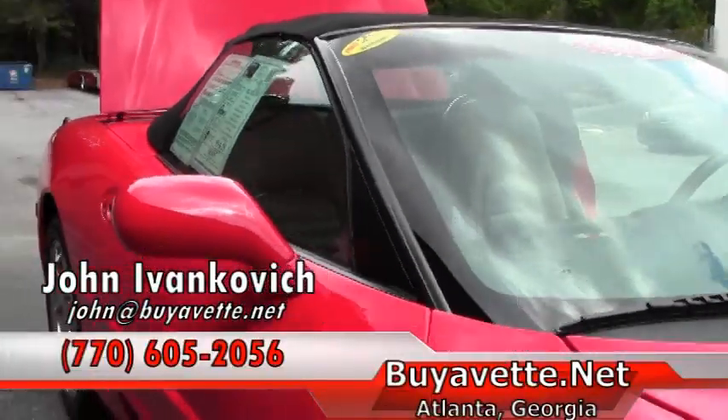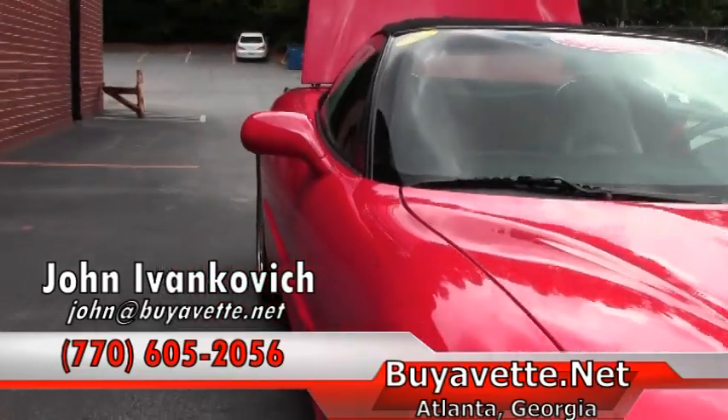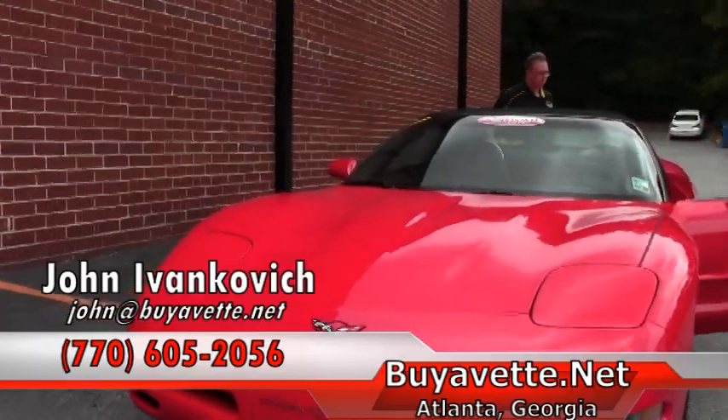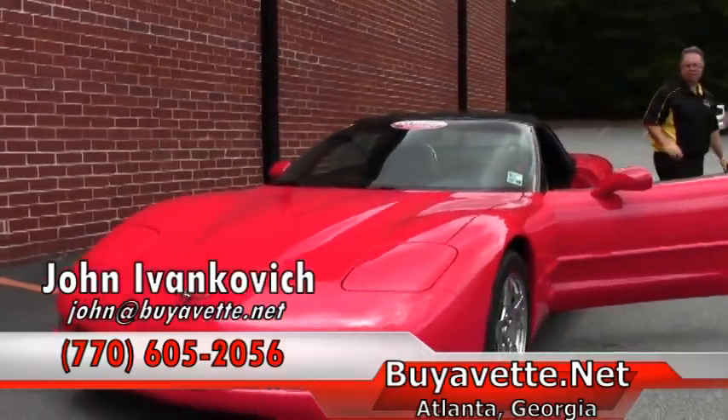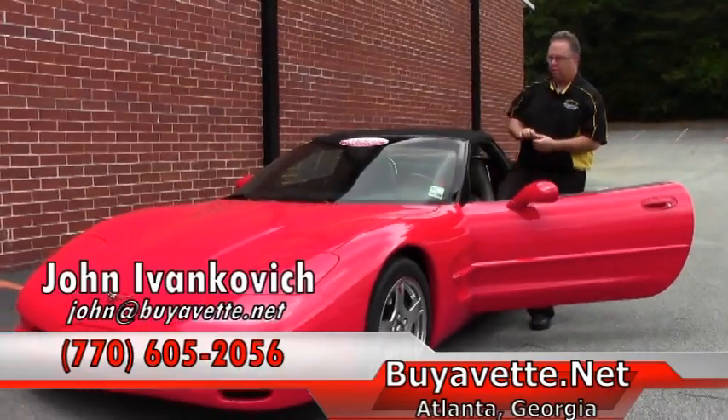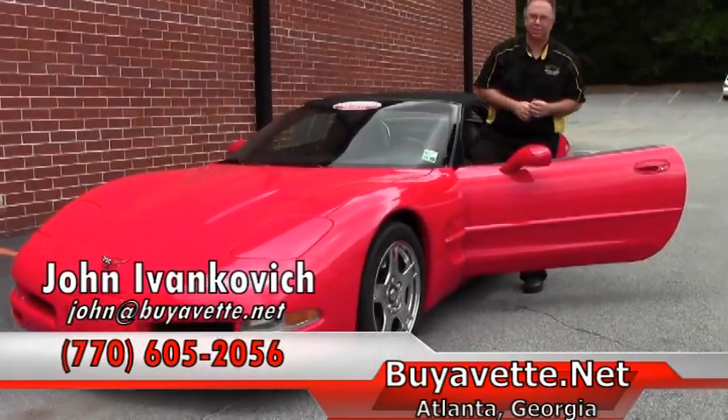Folks, if I can get you more information about this car, it does come with our two-year, fifty thousand mile powertrain warranty and a clean Carfax. Don't forget to subscribe to our YouTube channel for more videos, and we'll see you out on the road.